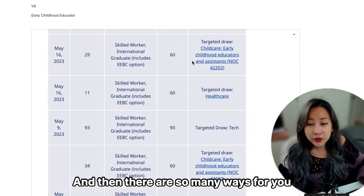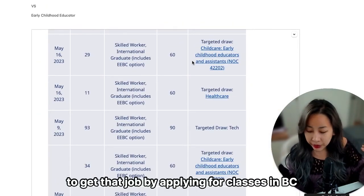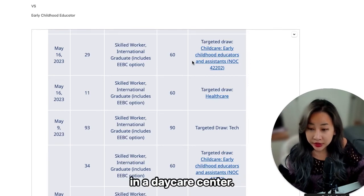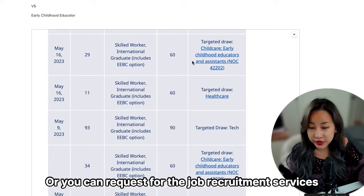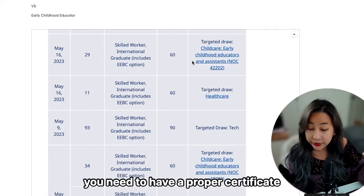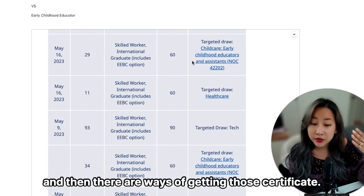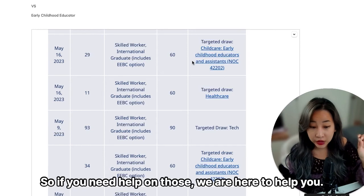There are many ways for you to get that job: you can apply for ECE classes in BC, directly apply for jobs at daycare centers, or request job recruitment services. The one thing you need to understand is that you need a proper certificate to apply for this position. There are ways of obtaining those certificates, and if you need help with that, we are here to help you.